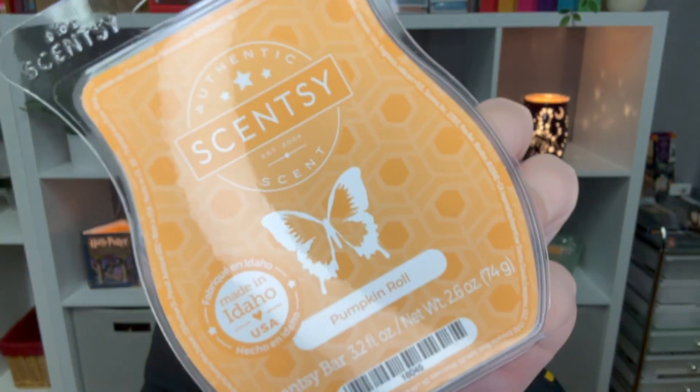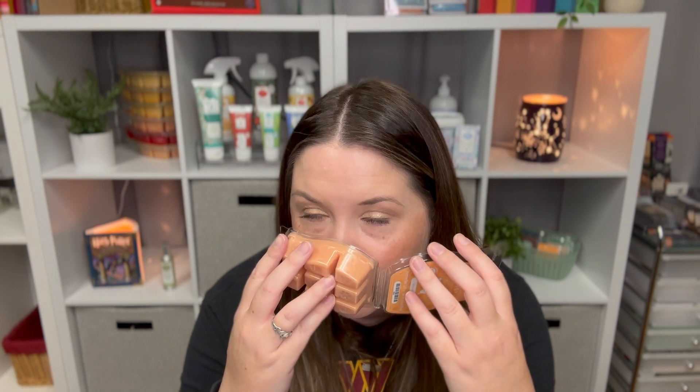Next is my favorite — Pumpkin Roll — and it is a five for me. Pumpkin Roll is creamy pumpkin pie filling surrounded with yellow cake, pecans, butter, and spice. I don't like the taste of pumpkin things or pecans, but this doesn't smell like pumpkin to me. It smells like straight-up fresh baked cinnamon rolls — it is so good. I use this for vendor events during winter because it just smells so delicious. It was in my club during spring and summer, and I was very happy to see it come back.